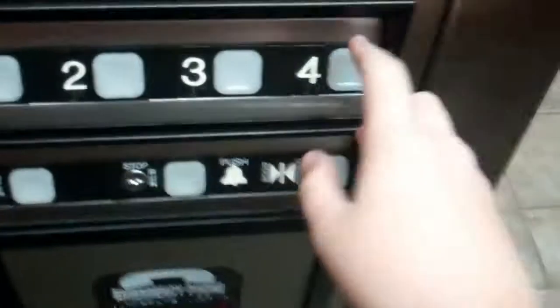This is the elevator here at the Holiday Inn in Puyallup, Washington. Dover. There are four floors.